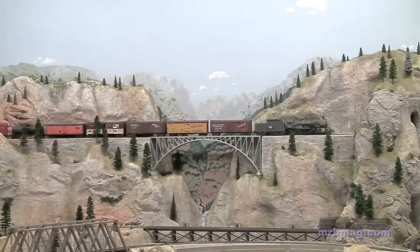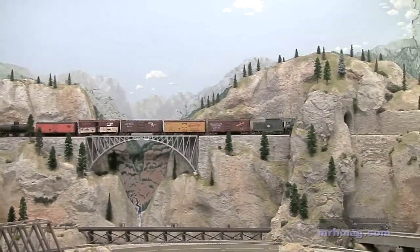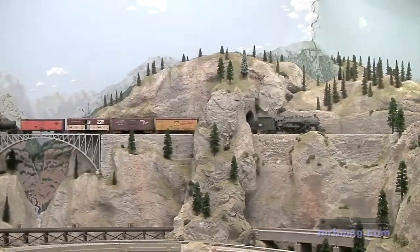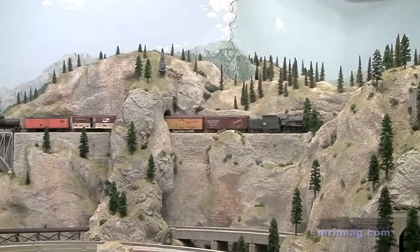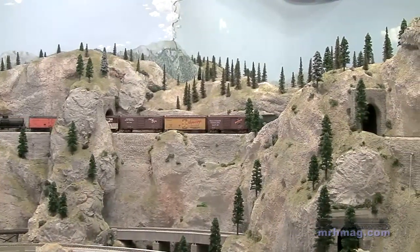You'll notice there are several bridges. I tried to recreate several of the bridges that John Allen had used. If you're going to do anything along the lines of what John Allen did, you're going to be faced with probably scratch building several bridges. You'll also notice over on the side we have a mirror that reflects part of the scenery, along the lines of what John Allen had as well.